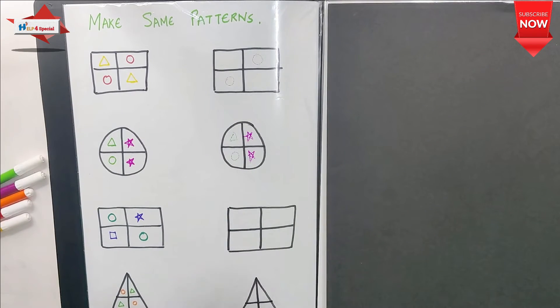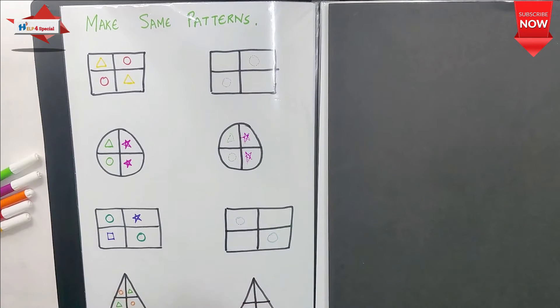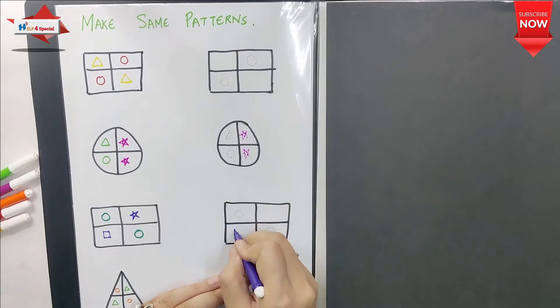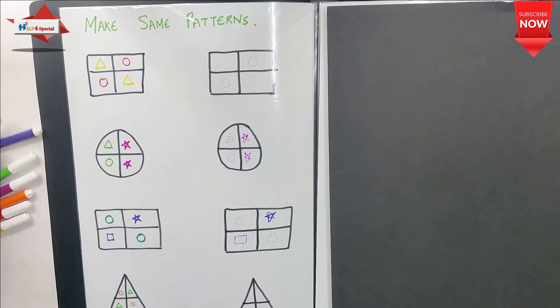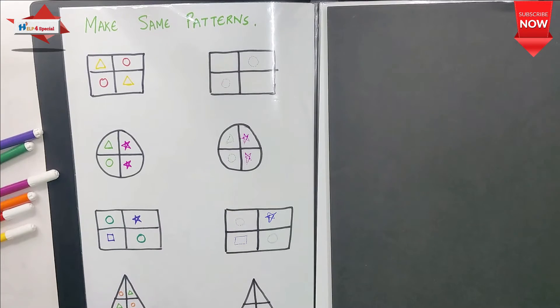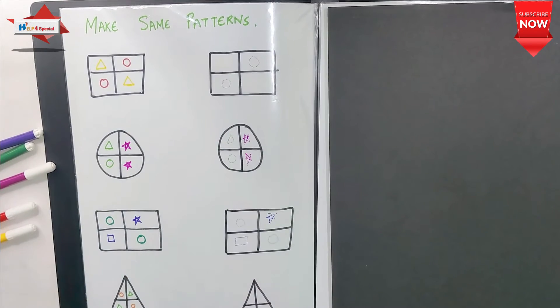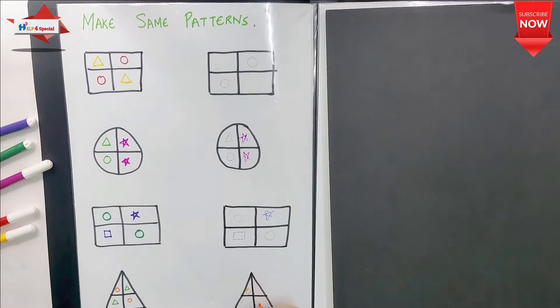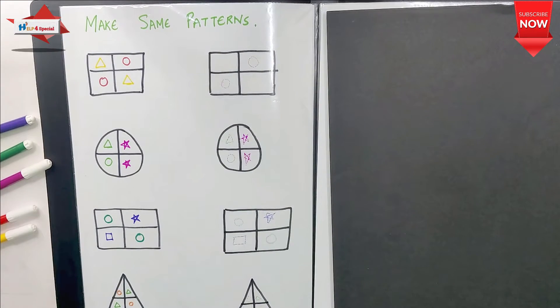Shape concept is improved, color concept is improved, and logical thinking is improved. For children who have problems with focus and eye-hand coordination, this clarifies which place has which shape. Visual discrimination and visualization are both very well developed.